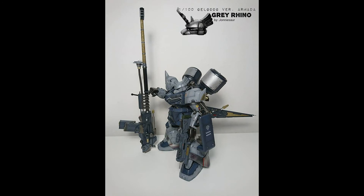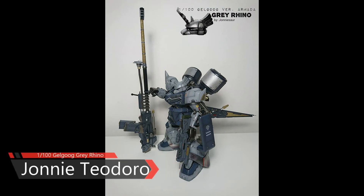In second place, Johnny Teardor and his 1/100 Galgoo Gray Rhino.